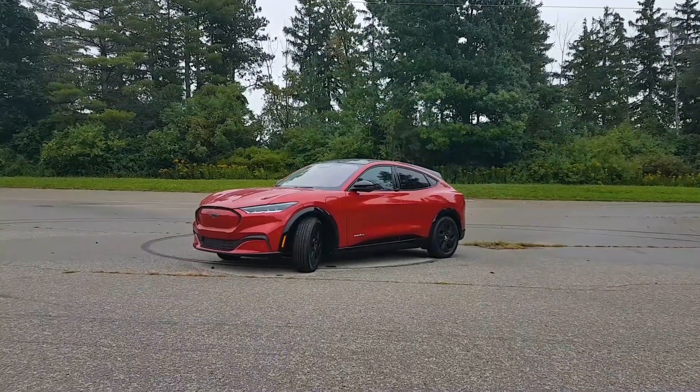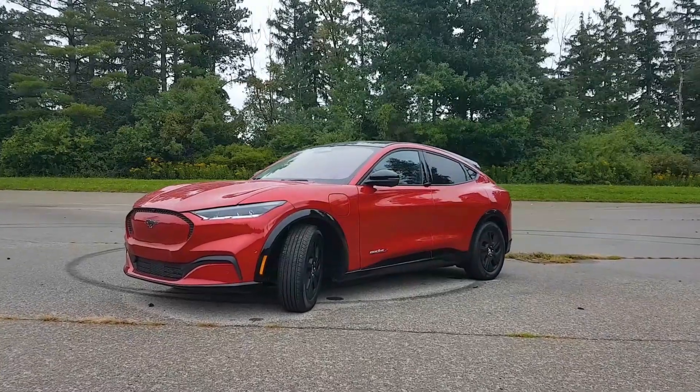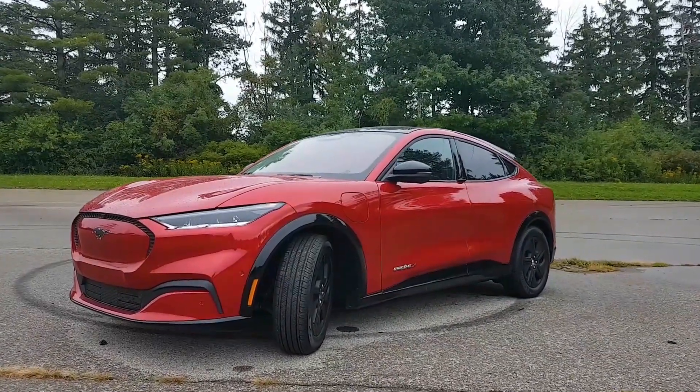Today we're test driving the all-new Ford Mustang Mach-E. The model we're in is the Mach-E all-wheel drive and we're going to do a battery economy test to see how well it performs.